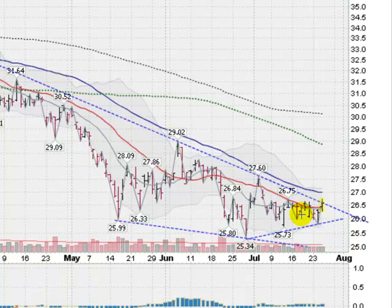Some pretty much sideways action going on right now, building sort of a wedging shape. I've drawn a line along the lows here, so our trend line along the lows is starting to actually strengthen here.